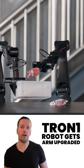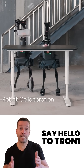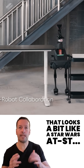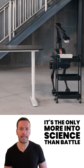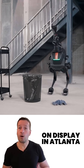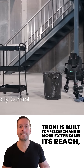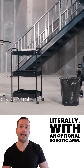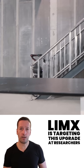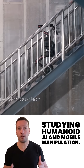Say hello to Tron 1, the two-legged robot from Limex Dynamics that looks a bit like a Star Wars AT-ST, only more into science than battle. On display at IKRA in Atlanta, Tron 1 is built for research and is now extending its reach — literally — with an optional robotic arm. Limex is targeting this upgrade at researchers studying human-AI and mobile manipulation.